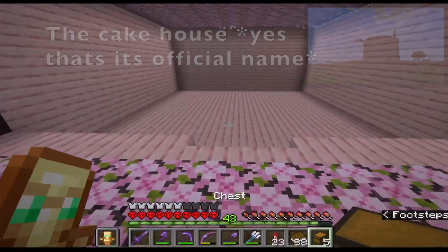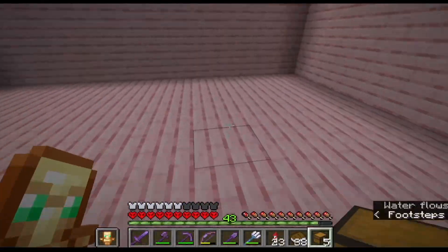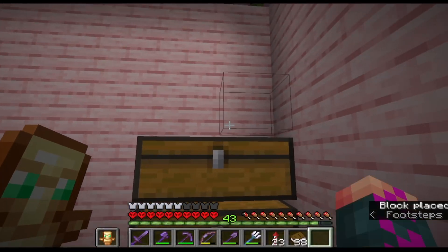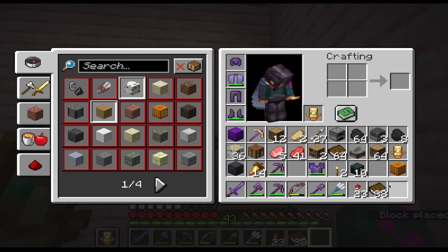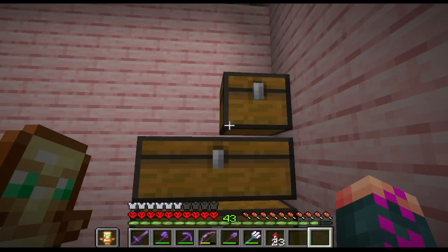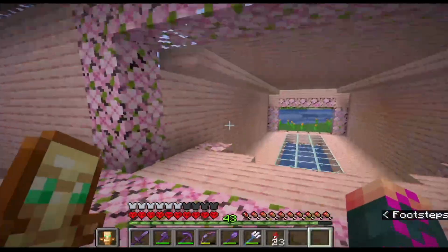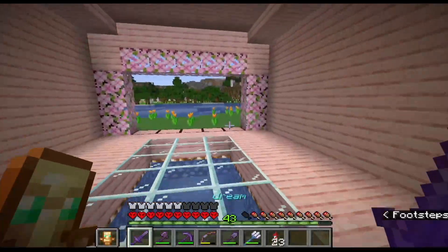Let's move all our stuff in, put our chests over here, get our tools set up, start a new wall of collections — all the essentials. Let's go set up my bedroom. My bedroom, of course, is that big nice glass room up there.